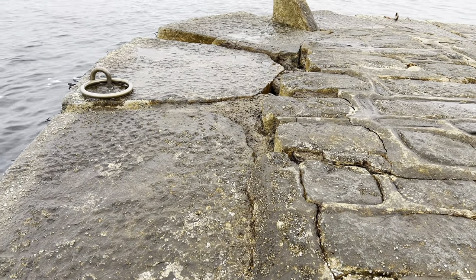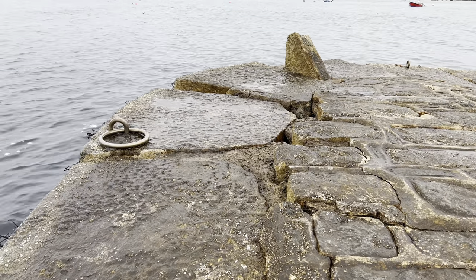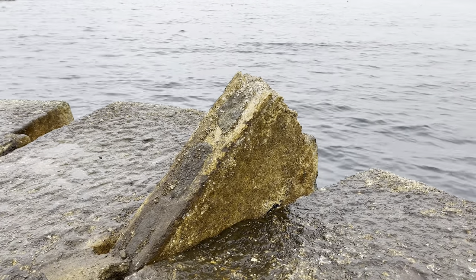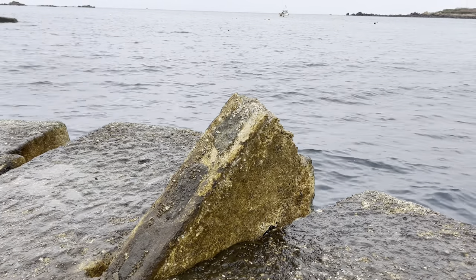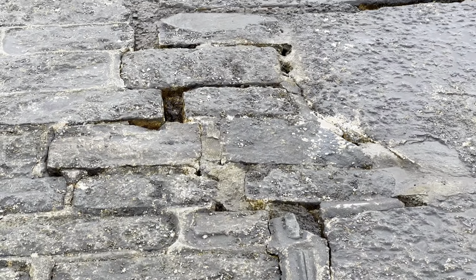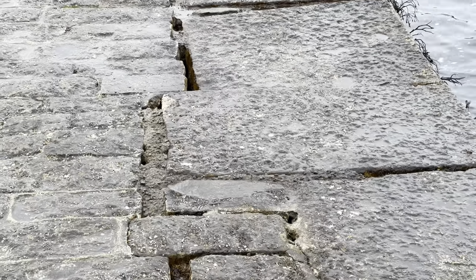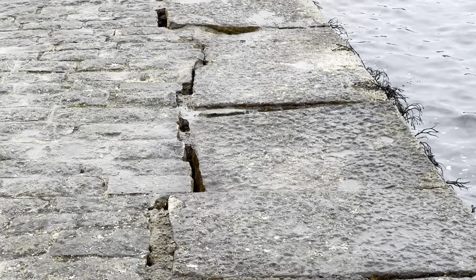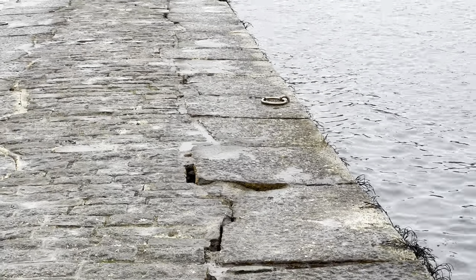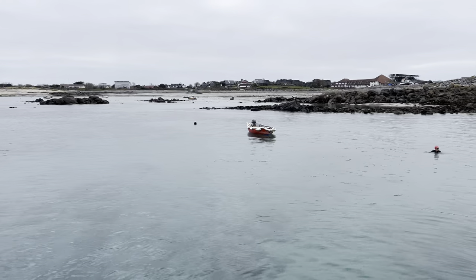Yeah, look — some severe, pretty big cracking there. It's all coming apart a little bit, isn't it? So as far as I can see, this bit here is a bit of grouting between the two blocks that's been blown up by the sea. Unbelievable. I'll do a bit of a close-up on the cracking. You can see there's been some pretty decent damage. I'm just wondering the best way to fix these, whether they've got to take them down completely and redo them. I think they would.